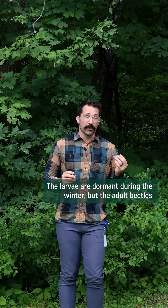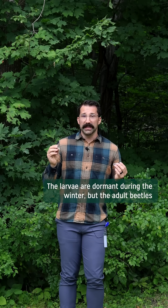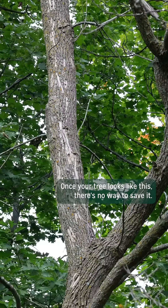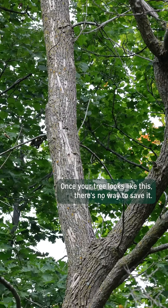The larvae are dormant during the winter, but the adult beetles will emerge in the spring, creating D-shaped exit holes. Once your tree looks like this, there's no way to save it.